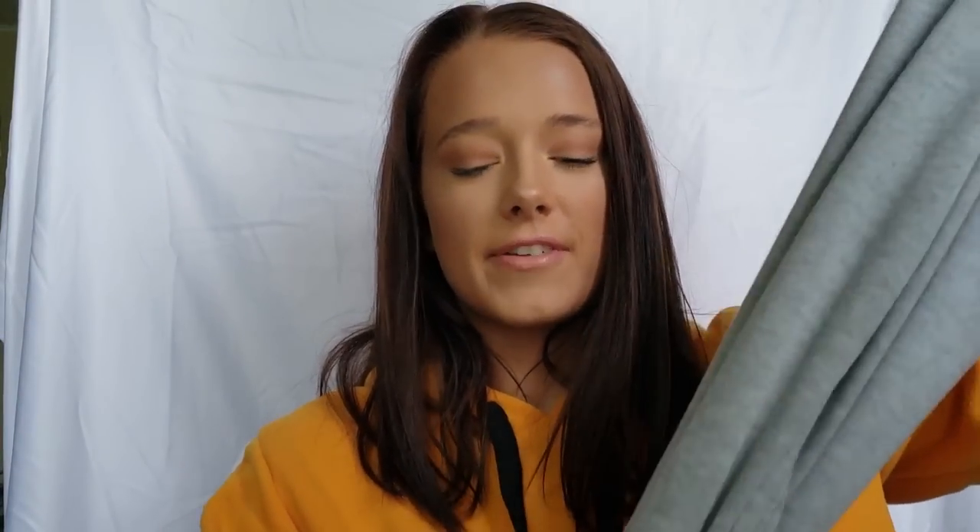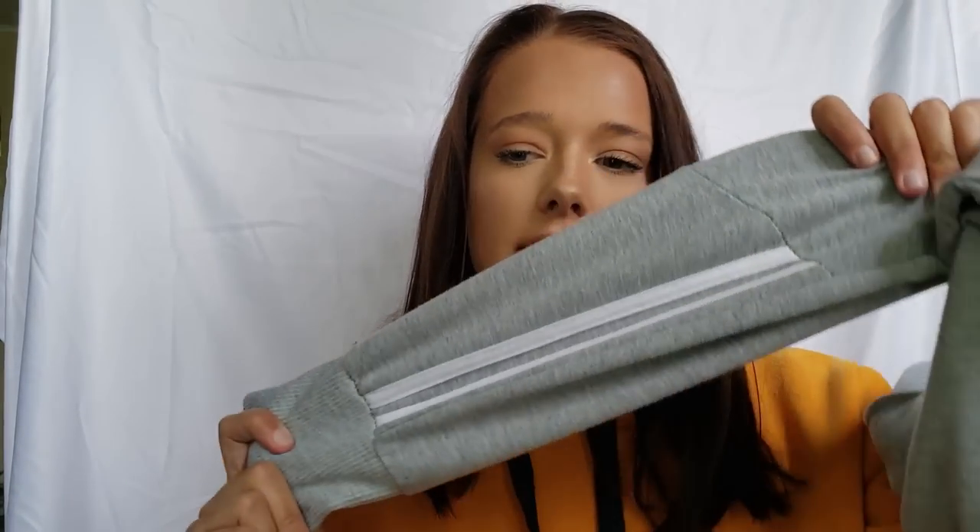So these are super, super comfy and really cute. What I like about them the most is this stripe detailing here. It's only on one leg though, which I honestly didn't realize until I was wearing them for like a few times, but it's fine.